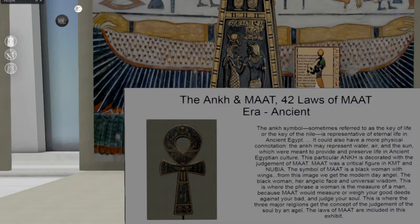These elements were meant to provide and preserve life in ancient Egyptian culture. This particular Ankh is decorated with the Judgment of Maat. Maat was a critical figure in Kemet and Nubia. The symbol of Maat is a black woman with wings — from this image we get the modern-day angel. The phrase 'a woman is a measure of a man' comes from Maat, who would weigh your good deeds against your bad and judge your soul. This is where the three major religions get the concept of judgment of the soul by an angel.